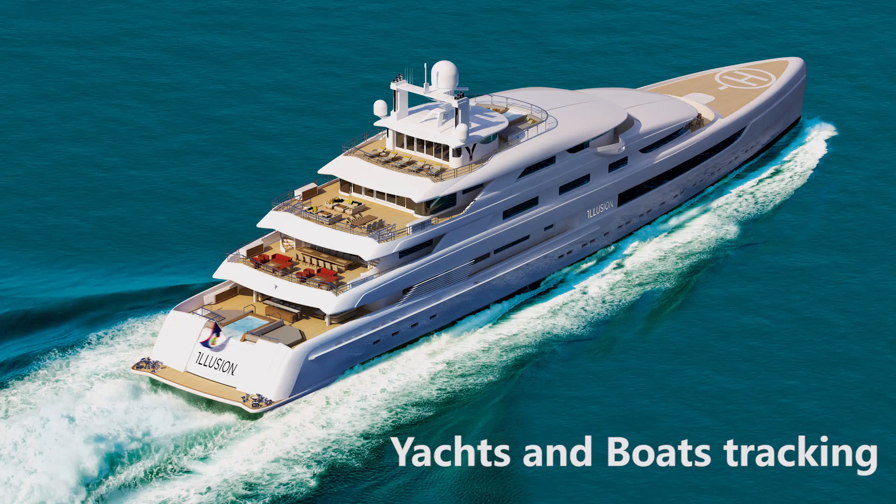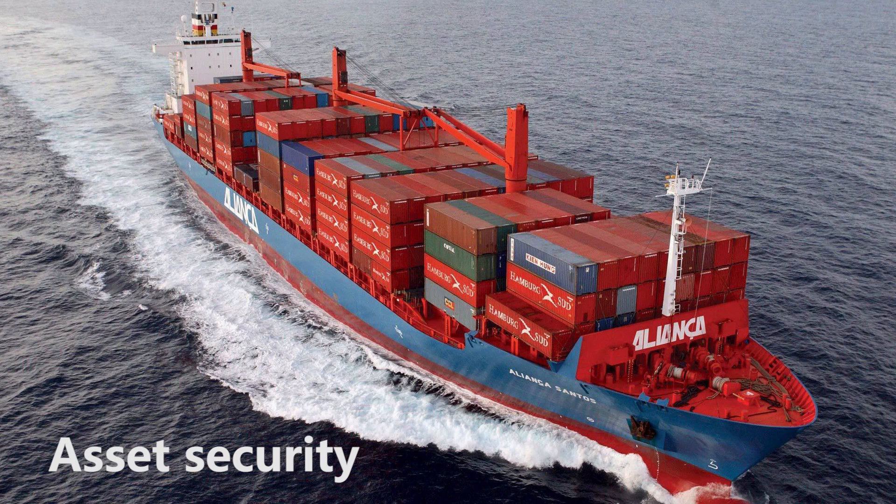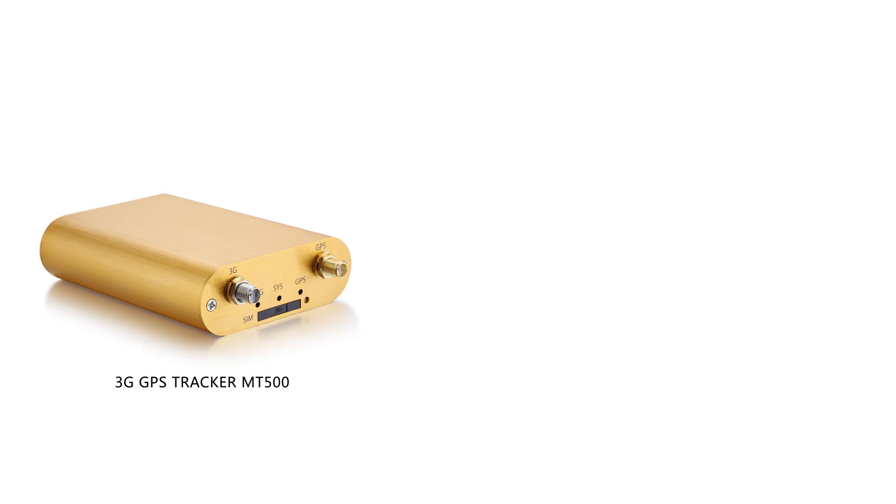Applications include yachts and boat tracking, vehicle tracking, asset security, and fleet management.